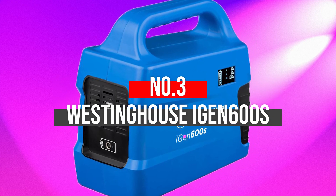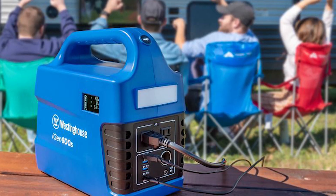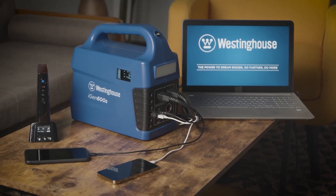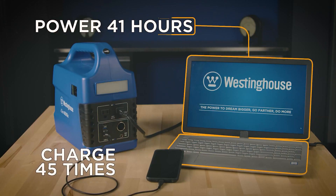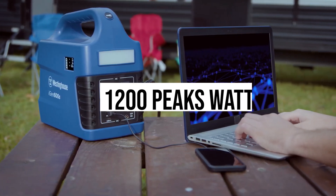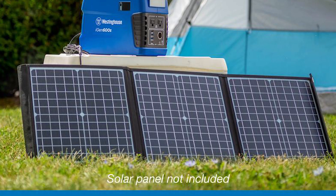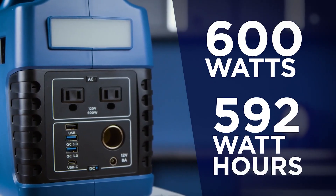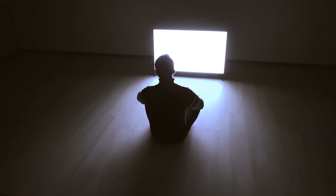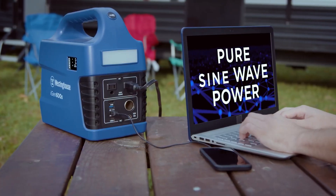Number 3: Westinghouse iGen600S. Westinghouse has an excellent reputation for making quality power equipment and is durable enough to provide users a fantastic experience. This versatile outdoor power station is sufficient to charge 8 devices at a time. It is known for pushing 1200 peak watts and 600 rated watts, providing vital power. With 596 watt-hours of lithium-ion battery, it ensures long-lasting power to charge smartphones almost 63 times. LED TVs can run for 11 hours and a mini fridge for practically 42 hours.